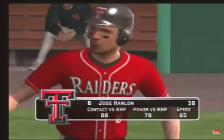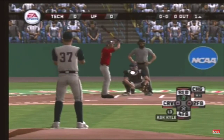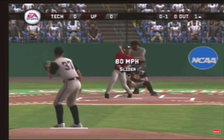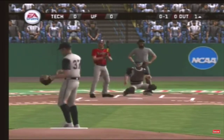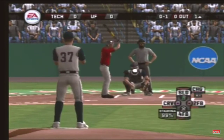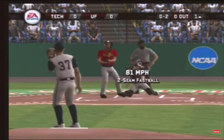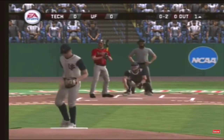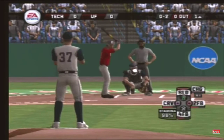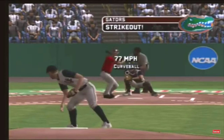Number six is up next. We're underway with the first pitch and the batter swings and misses — missed on a fastball at the letters. Struck him out.